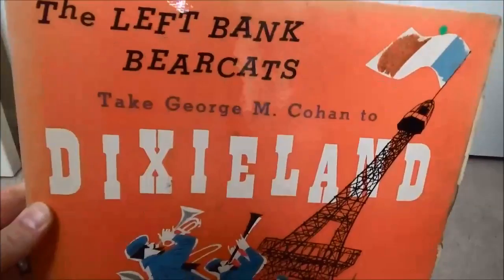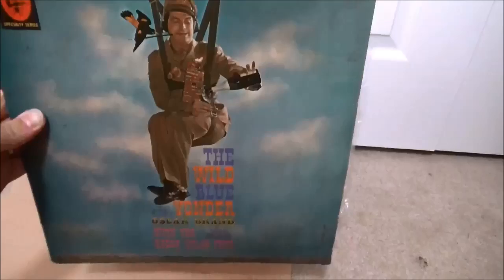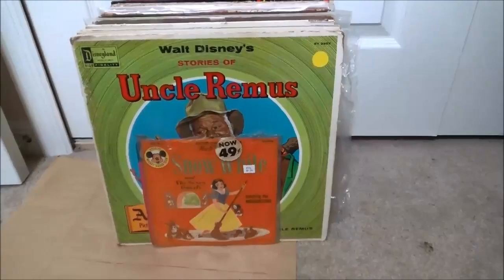An early Elektra pressing — this is Oscar Brand's The Wild Blue Yonder, he's doing the songs the guys would sing in the barracks, kind of bawdy lyrics. Songs of Our Fighting Air Force — probably had some appeal among guys who'd served in the military in World War II or Korea. It comes with a little booklet with lyrics and illustrations of different aircraft. Sounds pretty cool.